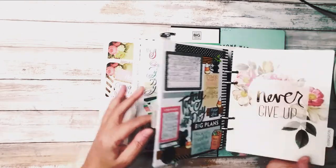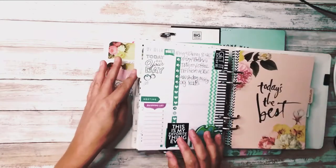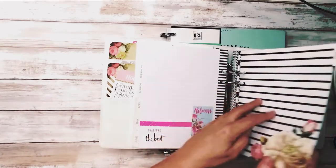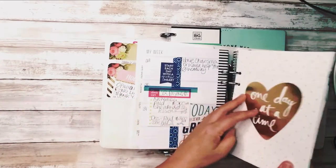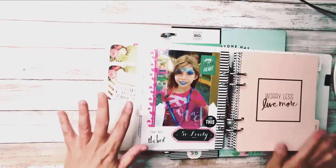Look at these monthly divider pages — they're just so beautiful. I love Heidi Swap. I miss this planner. I might be going back to this next year. I never know which planner.